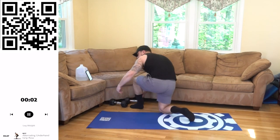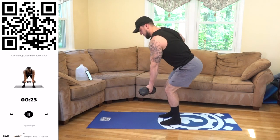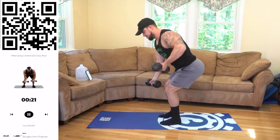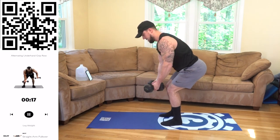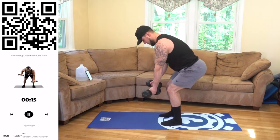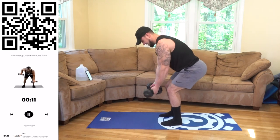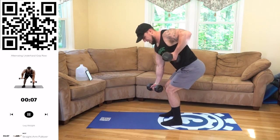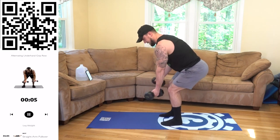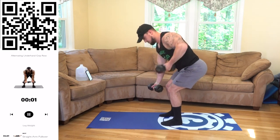Stand it up — alternating underhand. Stabilize that bent over position. Alternate. Squeeze aliens, come on. Fight that burn — it's supposed to burn aliens. If it was easy, everyone would do it. We don't want easy, we want them gains. 3, 2, 1, rest.